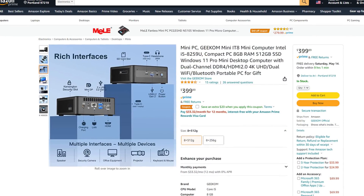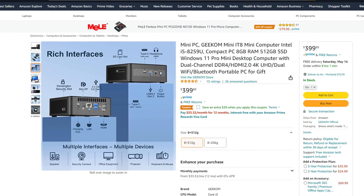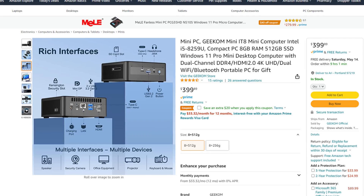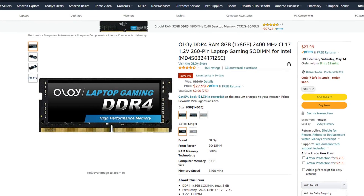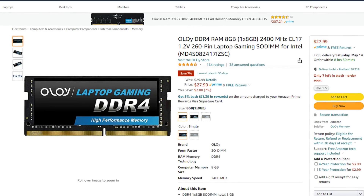Here's the workaround: go with their 8-gigabyte setup, which undoubtedly has one stick of 8 gigabytes, then buy a second stick for under $30. Overall you'll come out ahead — the system will be $20-25 cheaper, you'll still have 16 gigabytes of RAM, and it will be faster in dual-channel mode. So I respect Geekcom for offering a 16-gigabyte allocation, but don't buy it — get the 8-gigabyte option and add a second stick.